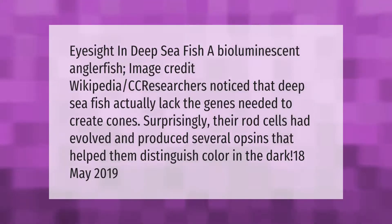Eyesight in deep sea fish: a bioluminescent anglerfish image credit Wikipedia CC. Researchers noticed that deep sea fish actually lacked the genes needed to create cones. Surprisingly, their rod cells had evolved and produced several options that helped them distinguish color in the dark.